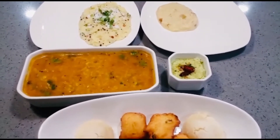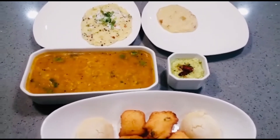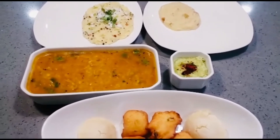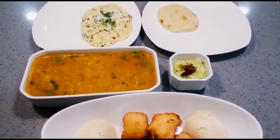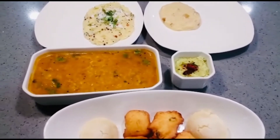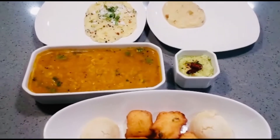So please, in the comment section, tell me how you liked our menu. Like, share, and subscribe to our channel. Let's start the dishes one by one. Please click the bell icon so that next time you will get notifications and you can see what we have made.